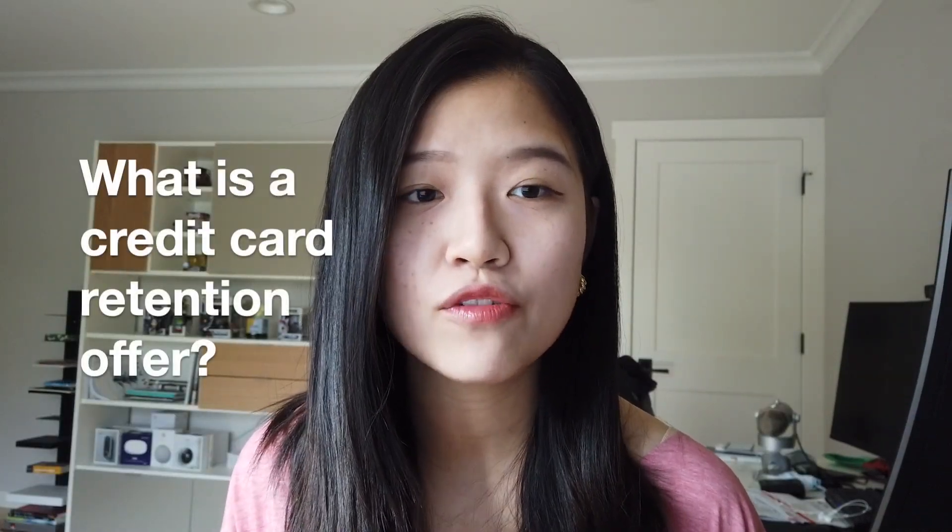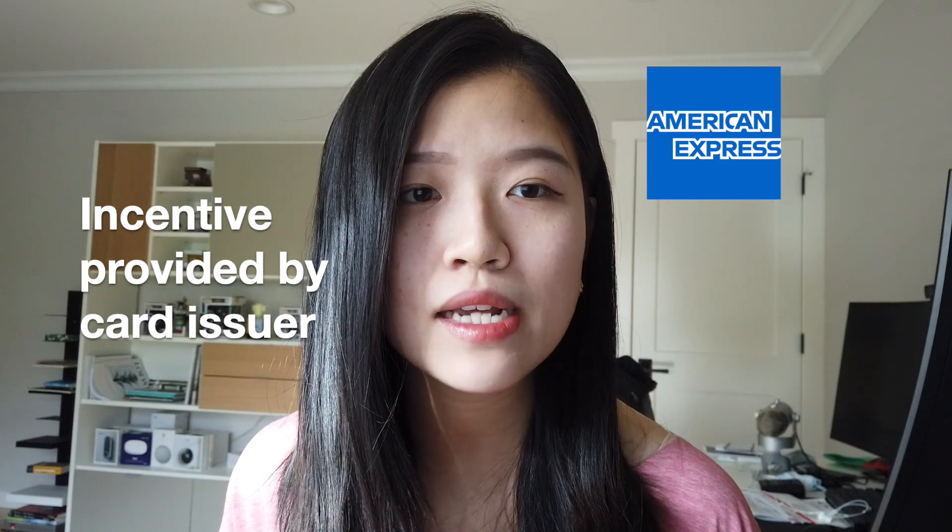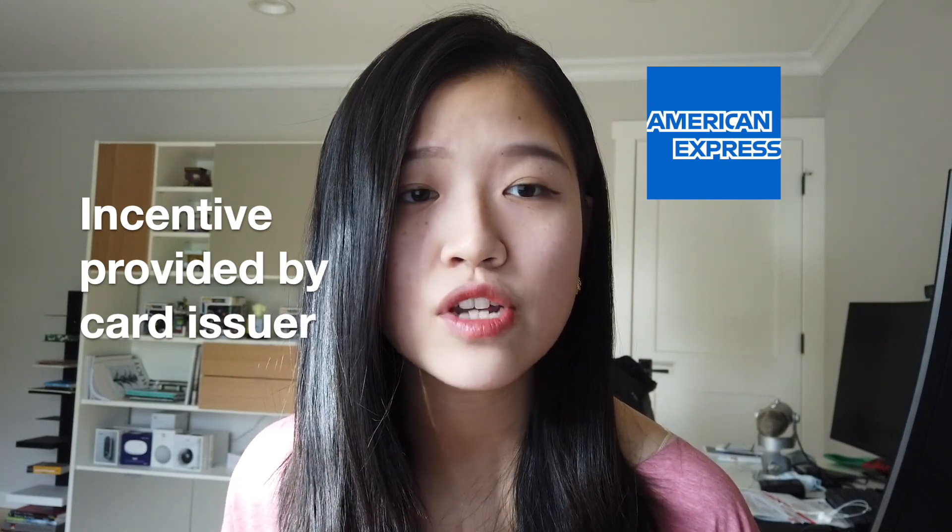First, let's talk about what is a credit card retention offer. For those of you who are not familiar, a credit card retention offer is an incentive that's provided by your card issuer. In my case I'm going to be referring to Amex — I would imagine other card issuers such as Chase will have a similar program, but from my experience Amex is the most generous when it comes down to retention offers.